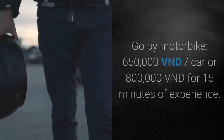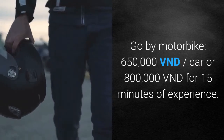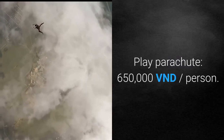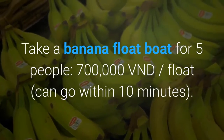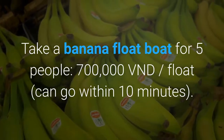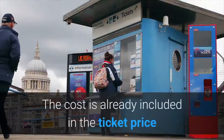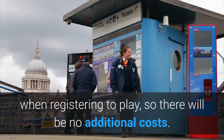Activity prices are as follows: riding a motorbike costs 650,000 VND per car or 800,000 VND for 15 minutes of experience. Playing parachute costs 650,000 VND per person. A banana float boat for 5 people costs 700,000 VND per float for up to 10 minutes. All of the above activities include a guide, insurance, and life jacket — already included in the ticket price, so there are no additional costs.